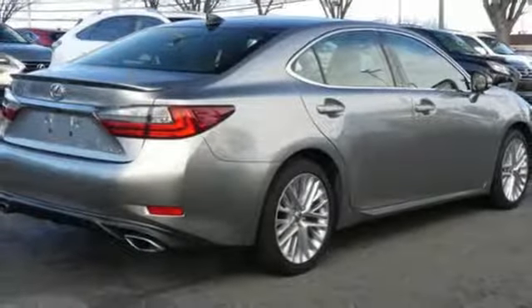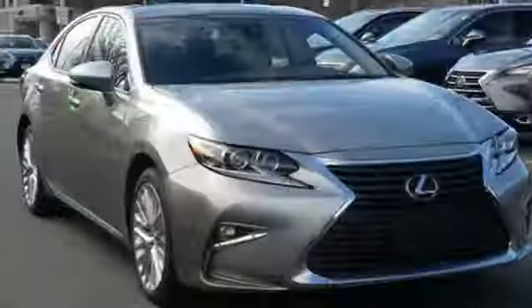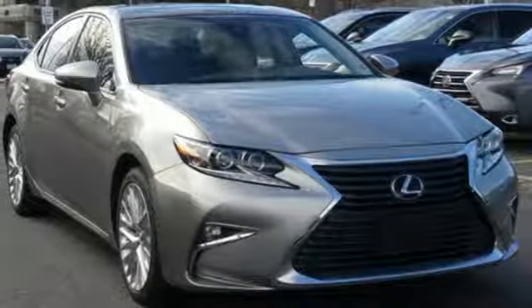Lexus inspired design, relentless innovation, incredible performance. There's even more to see in person. Take it for a test drive today.